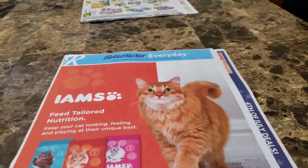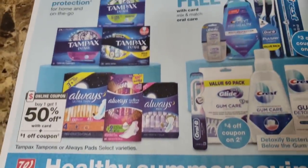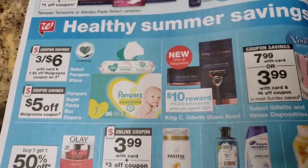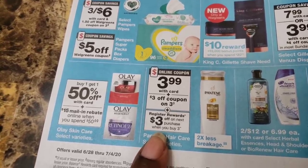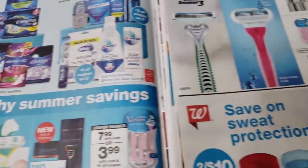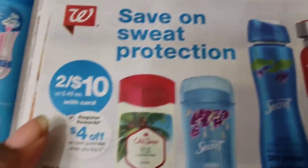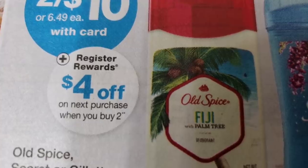You guys are going to want to pay attention to all of the inserts because I will be utilizing these coupons in the weeks to come. We have a Walgreens ad. You guys know that Walgreens — we don't get the paper ads anymore, we have to go online to see what the deals are. We have three dollars off Rescue Reward when you buy two. We also got some four dollar razor coupons — four dollars on Gillette, four dollars on Venus.